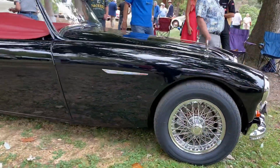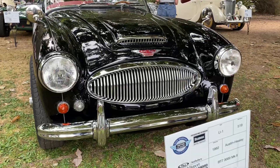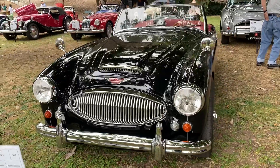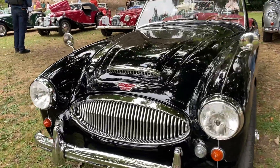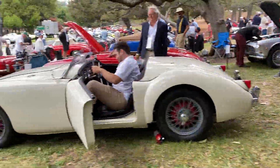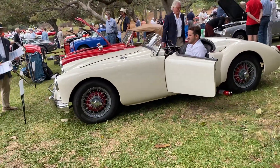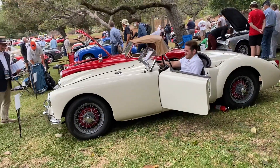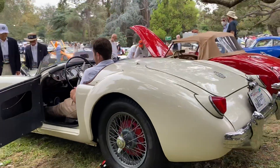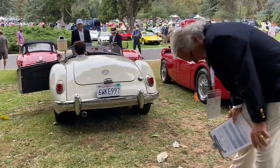Beautiful, beautiful lines on the Austin Healey. Yeah, a 1962. MGBs are pretty good in their lines too. They're pretty cramped for me though. And they're actually being judged right now.